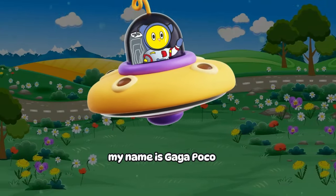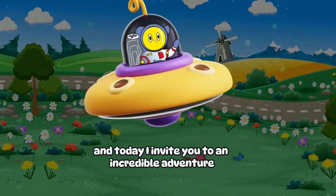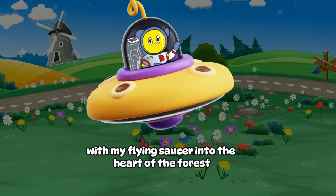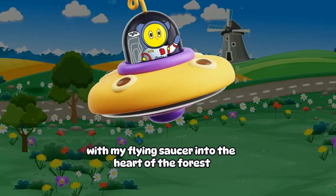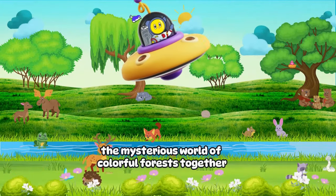Hello dear friends! My name is Gaga Poco, and today I invite you to an incredible adventure with my flying saucer into the heart of the forest. Come along! Let's explore the mysterious world of colorful forests together.